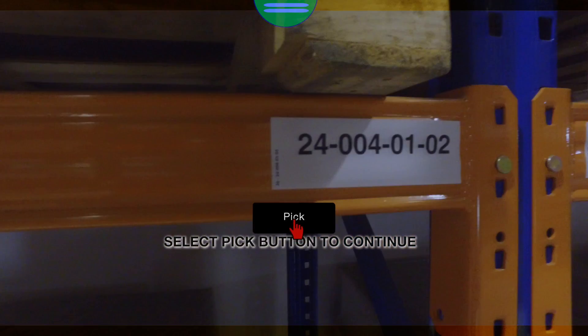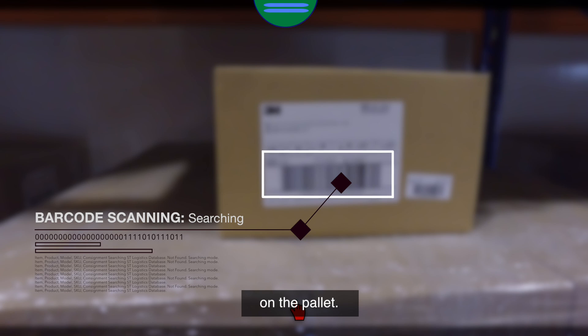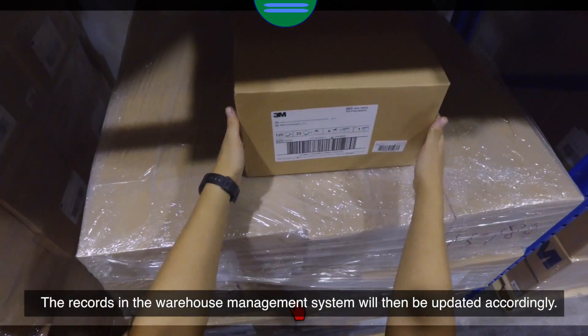After a pallet has been picked, the operator uses the headset to scan a barcode on the pallet. The records in the warehouse management system will then be updated accordingly.